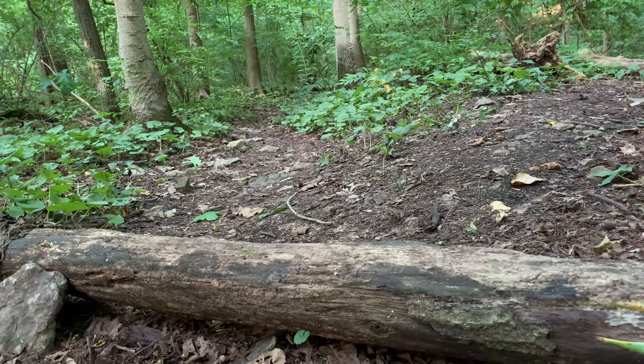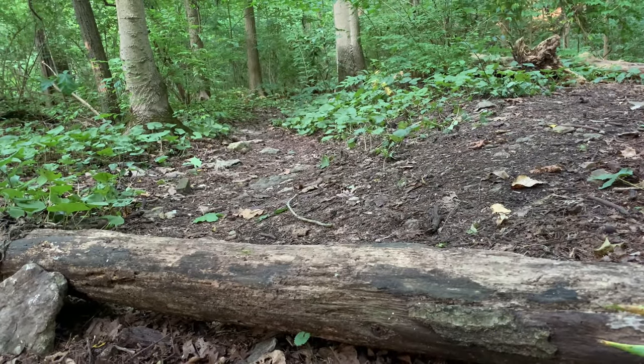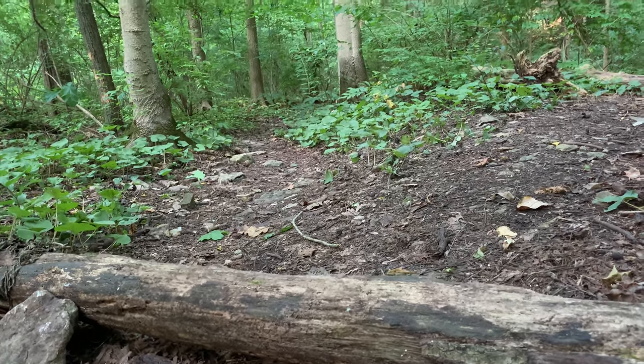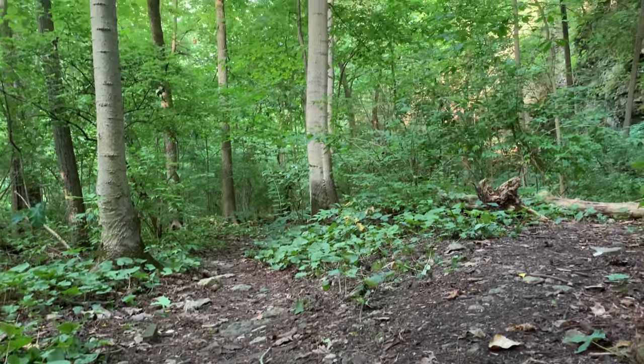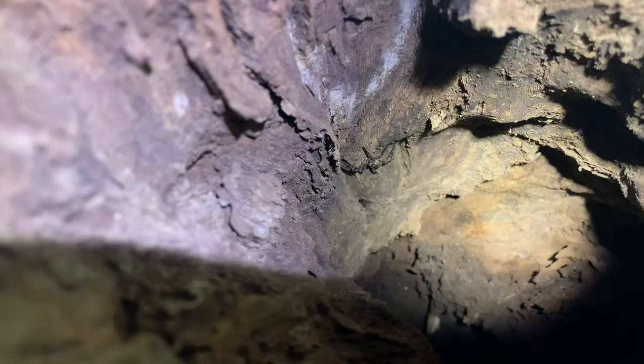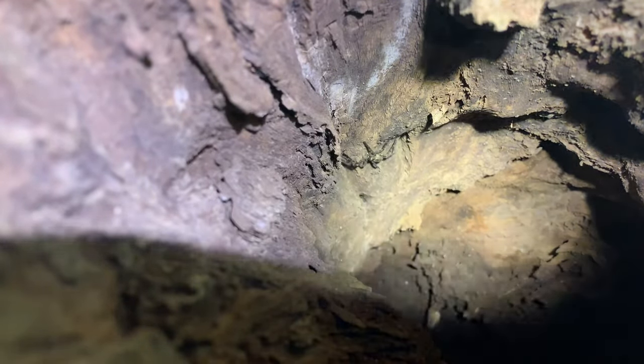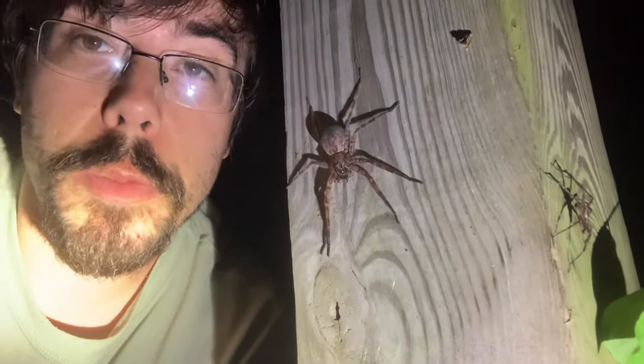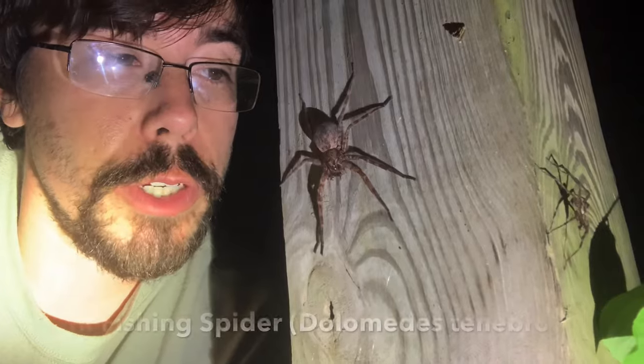If you've spent much time in a forest in eastern North America, then you've undoubtedly been near some very large spiders without knowing. These spiders shelter in hollow logs and trees by day, but are active and abundant after dark. These beautiful big spiders are known as fishing spiders. This is actually a dark fishing spider.